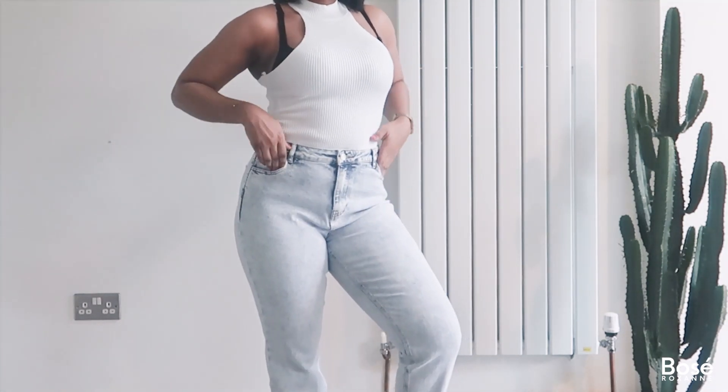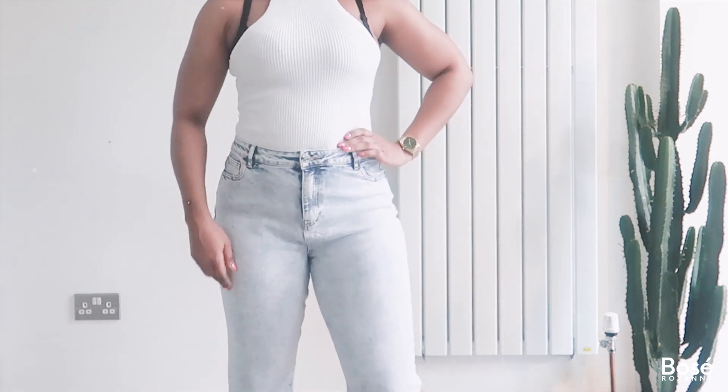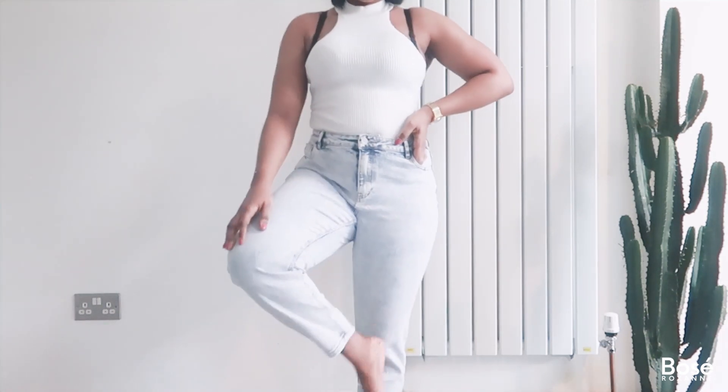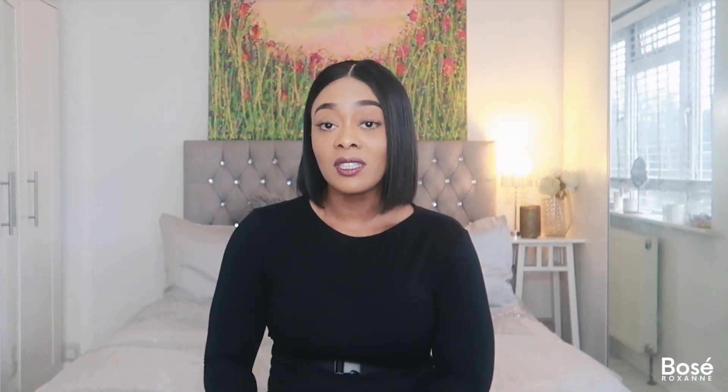Next up I picked up a pair of high-waisted mum jeans from the petite range in a gorgeous acid rinse. I was looking for a pair with no distressing or rips, and these were perfect. I picked them up in a size 14 and they fit really well. They came in at £16.50. They have a little bit of stretch and are really good quality. I'll be teaming mine with a bodysuit, an oversized tee, and some Jordans for those casual days.